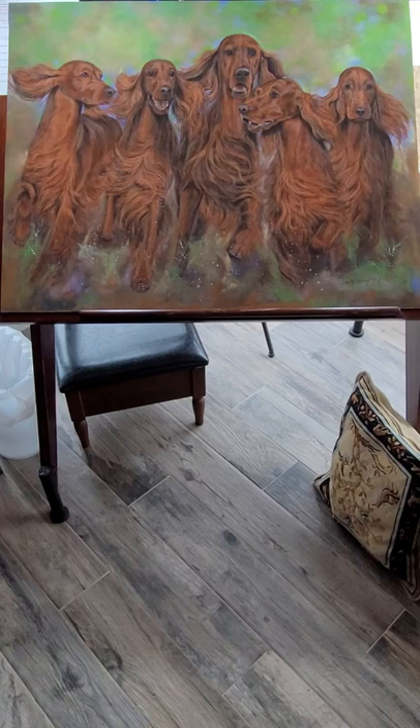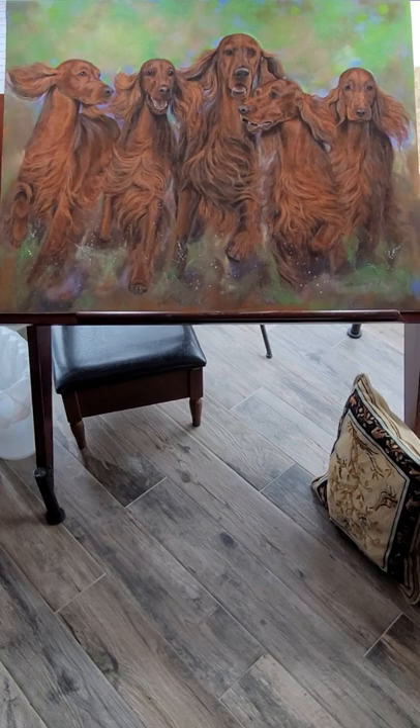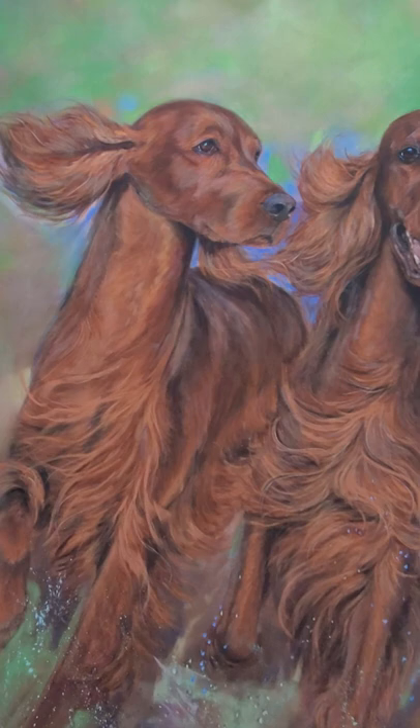I started this painting in 2019 for the 2020 National, and when the 2020 National was cancelled I just put it up, bringing the painting out every so often to work on it. I've made a lot of changes over the last two years, and the good news is I feel the painting is stronger than it would have been in 2020.